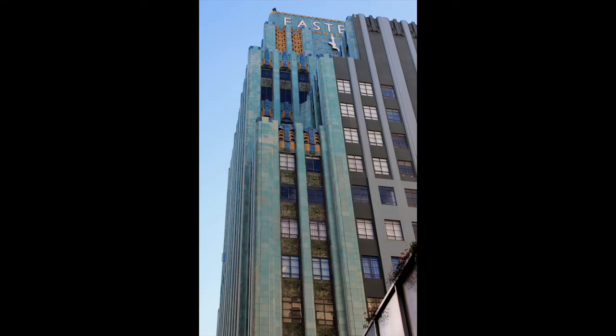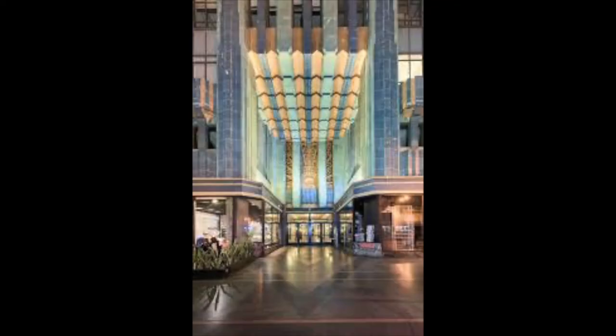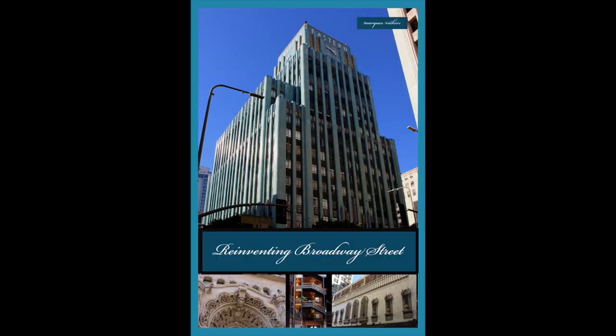The structure is framed with steel-reinforced concrete clad by the distinctive tile. The building's vertical emphasis is accentuated by a variety of motifs, including sunburst patterns, geometric shapes, zigzags, and stylized plant and animal forms.